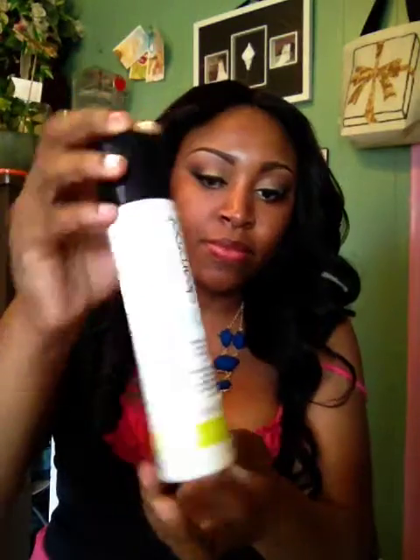After that, I follow with the toner. Their toner has 2% salicylic acid in it. It's a blemish control toner, meaning it helps control acne and blemishes from coming back, and if you have them, it helps get rid of them.